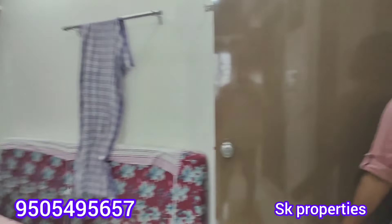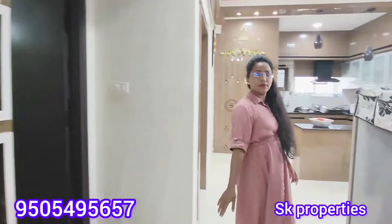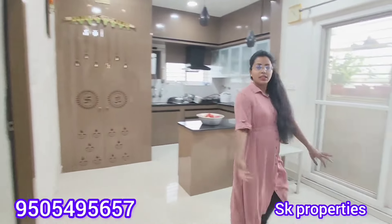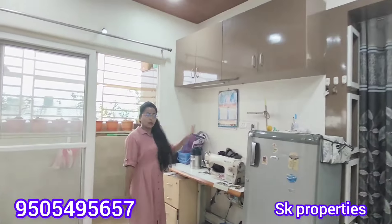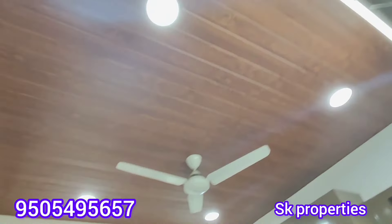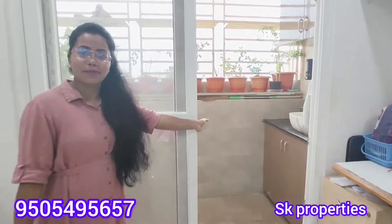The prime location is priced at 88,000,000 and they are negotiating slightly. They are also providing the dining area, a locker room, and a small unit. We also provide the balcony, full ceiling, and full woodwork.